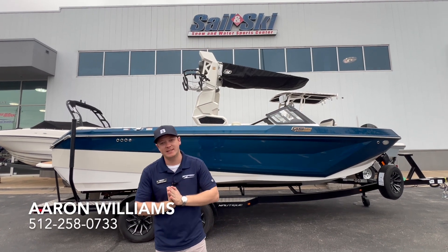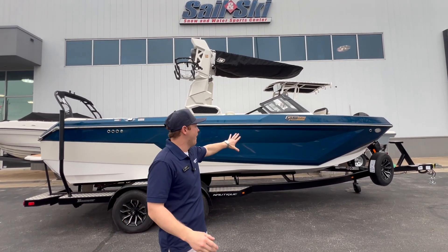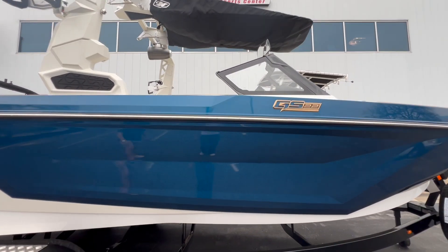Hey guys, Aaron Williams here today at MarineMax Sailing Ski. Behind me we have a 2023 GS-22 in beautiful admiral blue metallic with the lunar white accent and a white hull bottom.